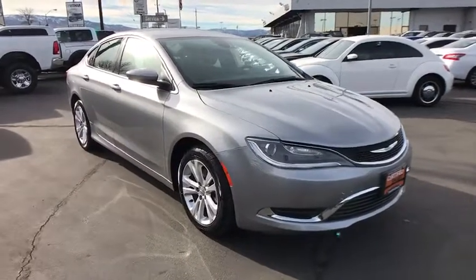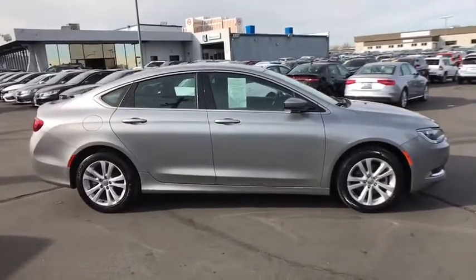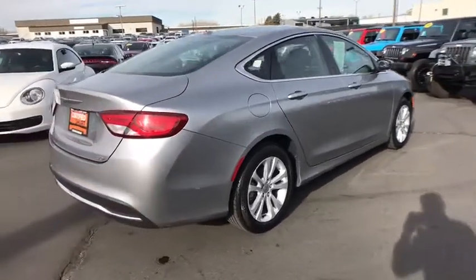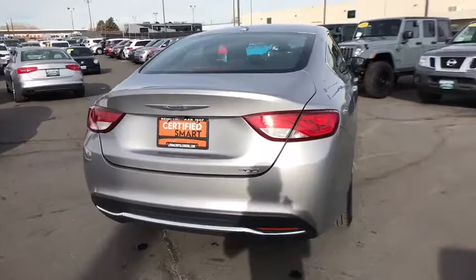A 2016 Chrysler 200. This mid-sized sedan from Chrysler is loaded with modern comforts. Thicker seats, LED lighting, and noise dampeners are just a few. This 200 model for Chrysler takes an aggressive step into a competitive market.